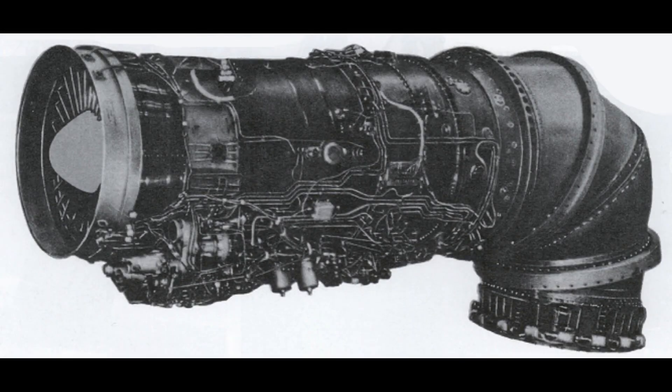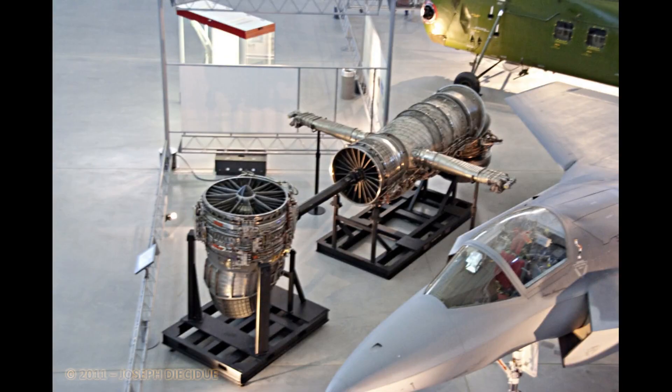Designers from the Yakovlev bureau selected a layout with one engine which rotates 95 degrees downwards, known as a rotating nozzle. Two more vertical thrust engines were also present, located in the center of the fuselage directly behind the center of gravity. Only when hovering, landing vertically, or taking off vertically will this engine ignite.